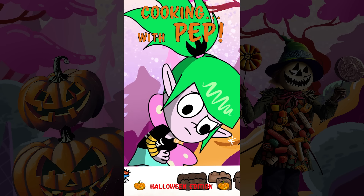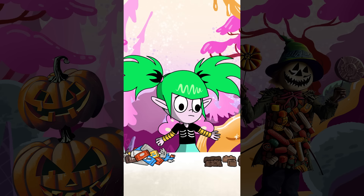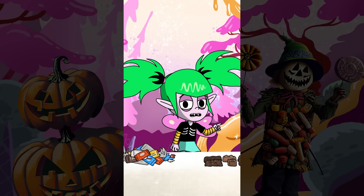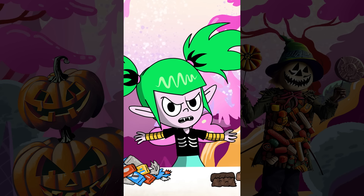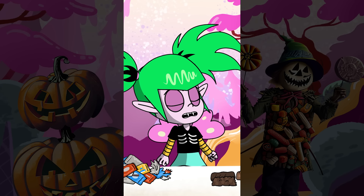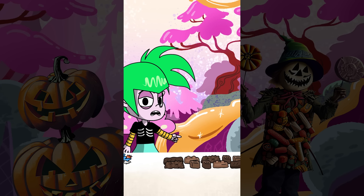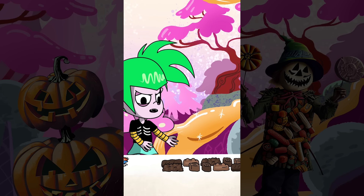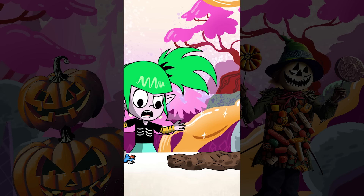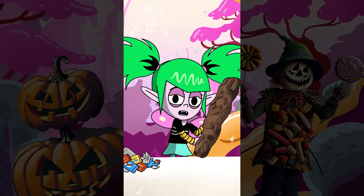Fun size? What a load of hooey! We teeny meanies are proof that great things come in small packages, but you know what's even better? Way more of the good stuff! Take all those mini bars and make them mega by lining them up end to end and... Smoosh! Is that a baseball bat or a candy bar? Either way, it's a home run!